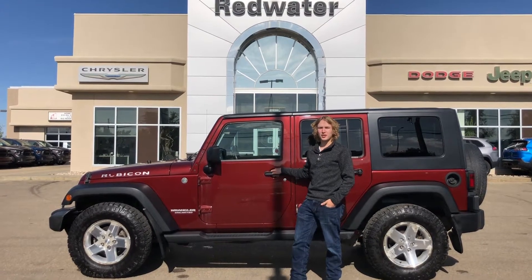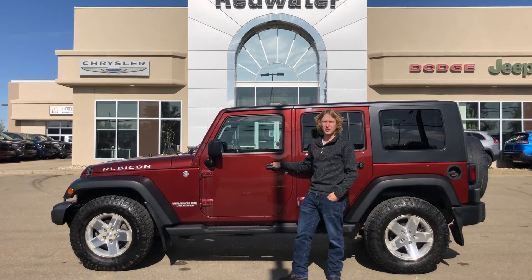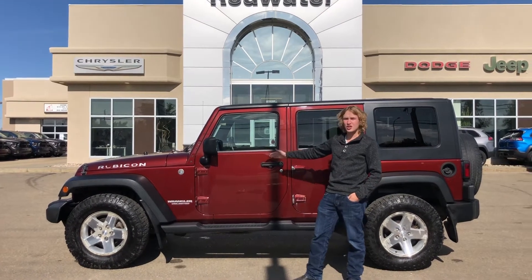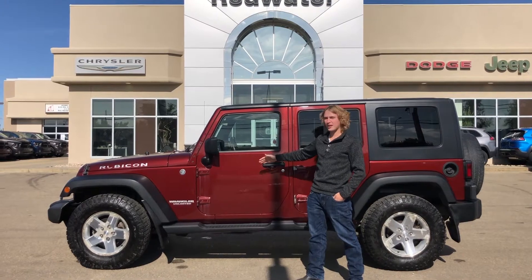Hi, my name is Ben and I'm here from Redwater Dodge, home of the $10 oil change, Rig Ready Ram, and now we buy your Ram. Today we are here to take a look at the 2008 Jeep Unlimited Rubicon. Let's go take a look.